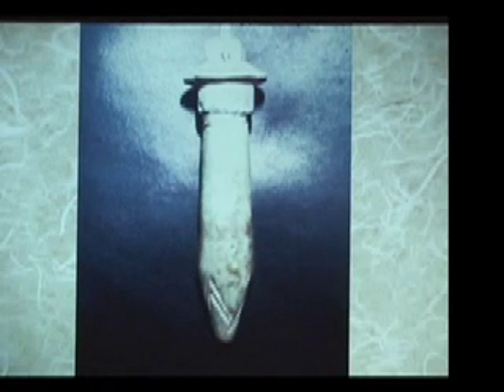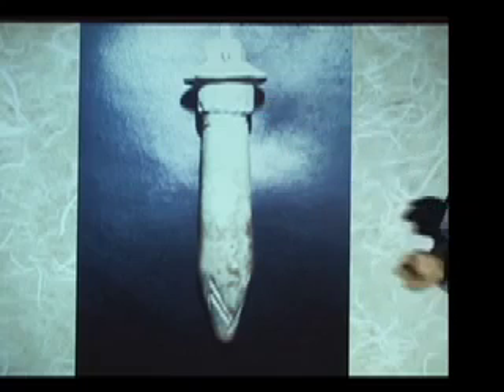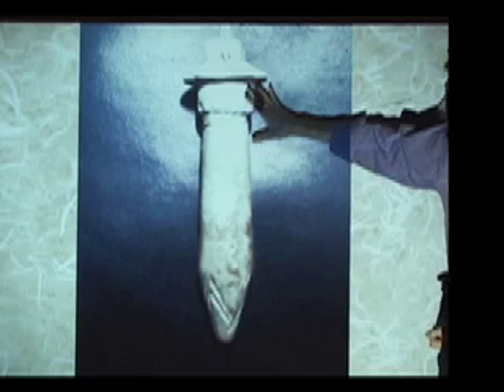This illustration here is a photograph of what museums throughout the Middle East and the world that have Egyptian artifacts in them would call a ritual object from ancient Egypt. Unfortunately, a ritual object is simply what modern Western museum curators call any object from ancient Egypt that they do not understand the purpose of. Actually, what this is, is a geometric emitter of energy.